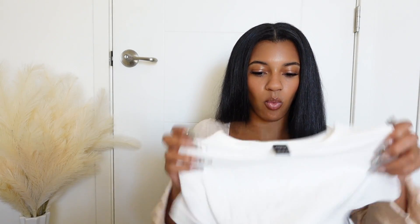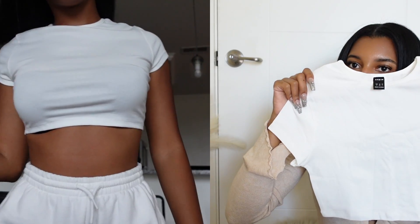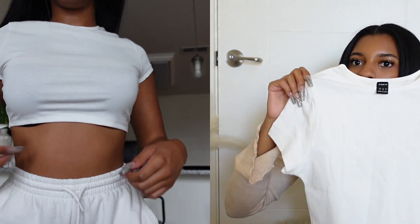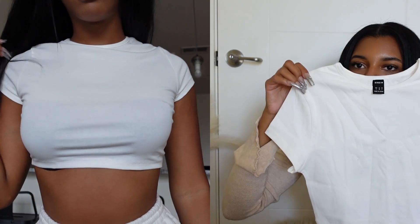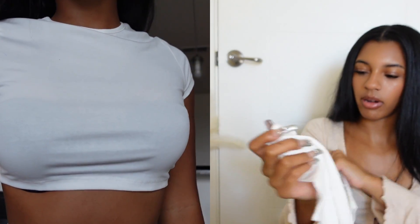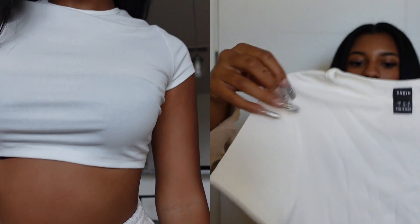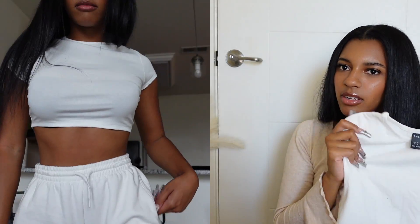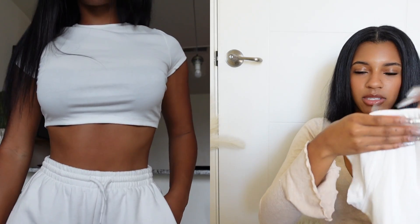Next I got this white crop top — just a basic white t-shirt crop top you can wear with jeans or go out. I got this in a small. It's very soft, very cute, just a basic everyday white t-shirt.